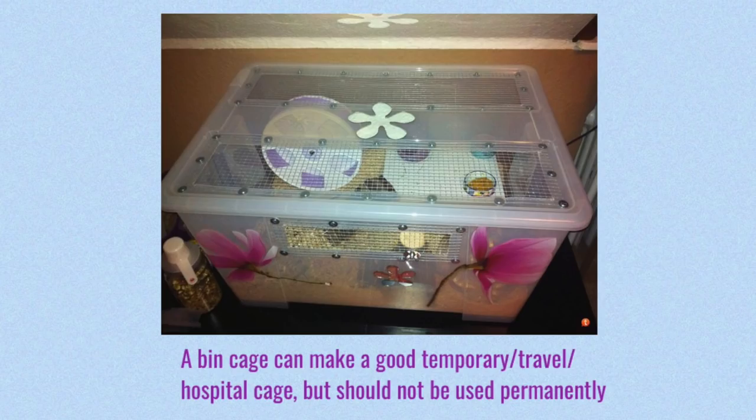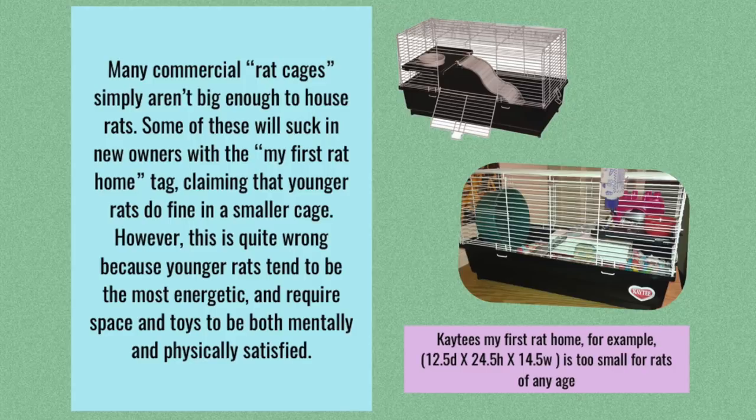Tanks and bin cages can make good temporary cages, or in the case of bin cages, even good travel cages, however you really don't want to be using these long-term. As for commercial cages, remember that a lot of pet stores are not very well-versed in rat care, and because of this they might try to sell you rat cages that are just too small or don't have enough height. So it's always a good idea to do some research beforehand before buying any sort of cage.